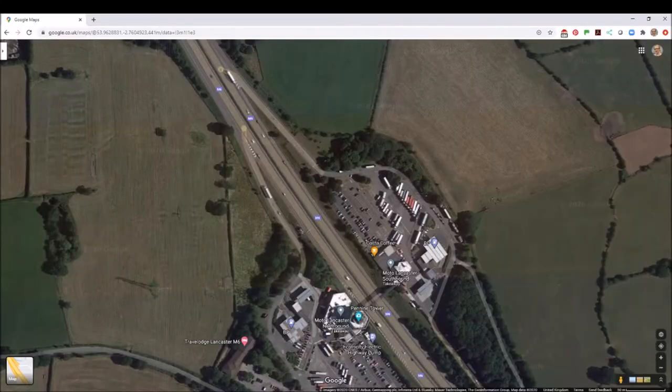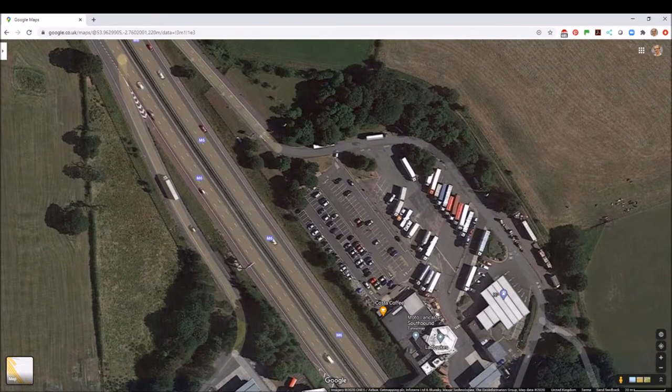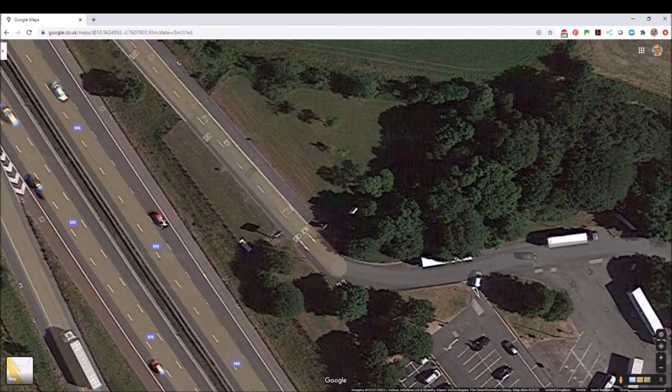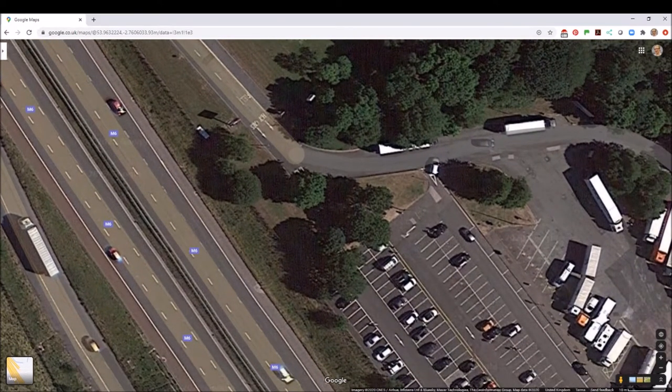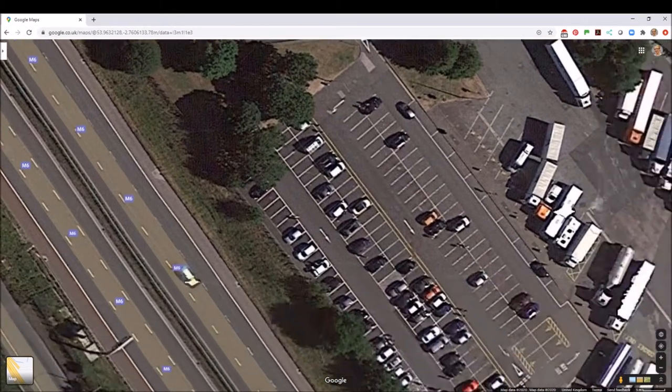Hello everyone, a very warm welcome back. Today we're looking at Lancaster Services — southbound Lancaster Services on the M6. You come in off the slip road in the normal way, and there are two lanes very clearly marked: HGVs on the left, cars on the right. I followed around the HGV signs, and the car entrance is actually here amongst these trees.